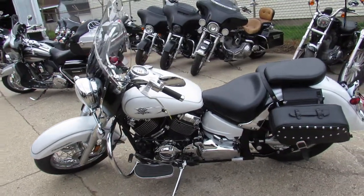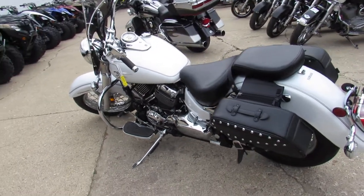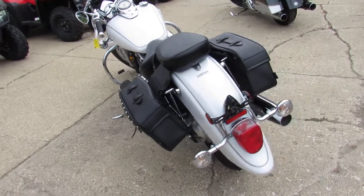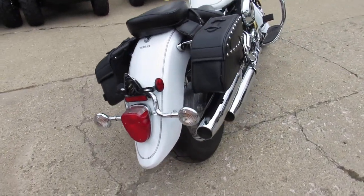It's got pearl white paint, tons of chrome, chrome lace wheels, windshield, saddlebags, floorboards, engine guards, and more. Why buy new? Save thousands from a new one on this low mileage V-Star 650.